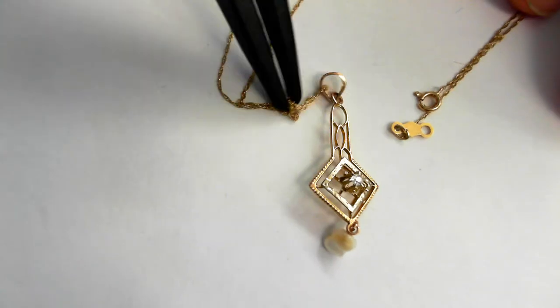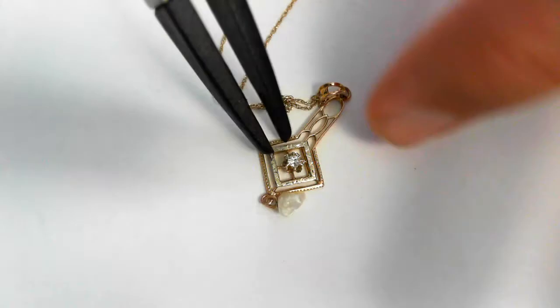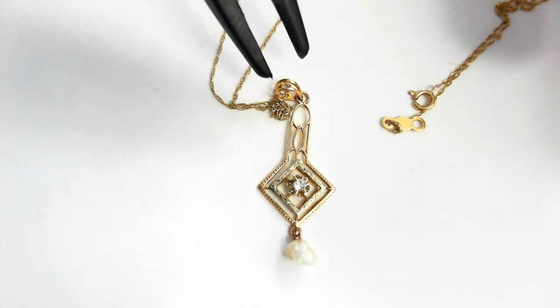It is not marked 10-carat, but we have tested it as 10-carat. As you know, some of these old pieces, especially prior to the 20th century, a lot of them were not hallmarked.